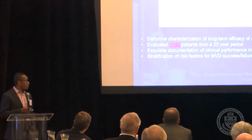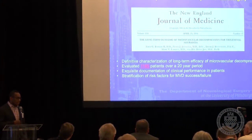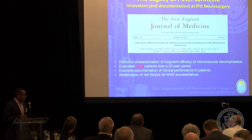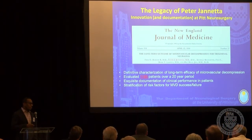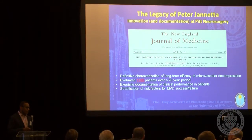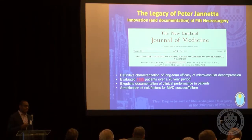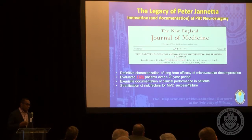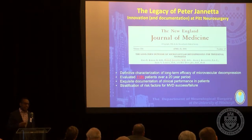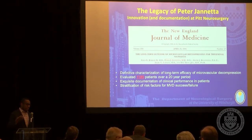We're here to honor Dr. Janetta, and I remember as a medical student in 1999 being at a conference at Yale with Dennis Spencer. The patient being presented was a patient with trigeminal neuralgia. By the end of the presentation, the residents and everyone had eloquently described this process of microvascular decompression, which to me at the time seemed truly like magic.